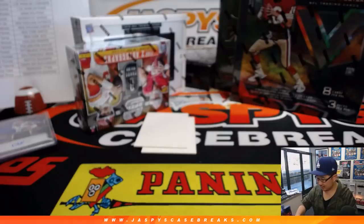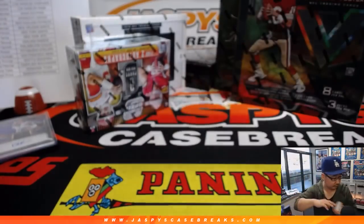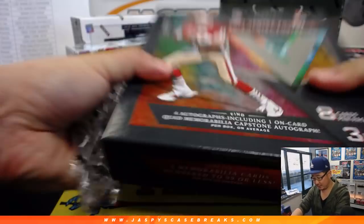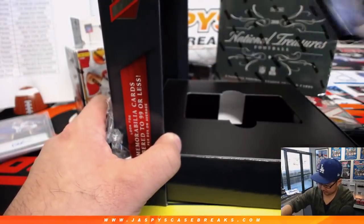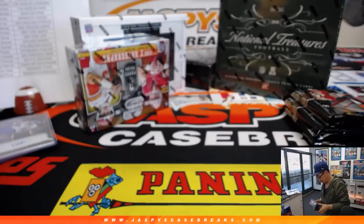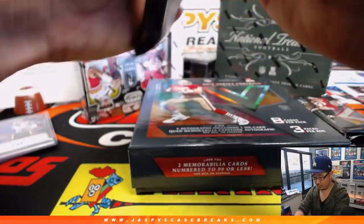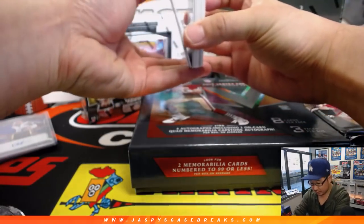We'll go with Vertex next — 2017 Vertex. Some nice stuff in here, ladies and gentlemen. So four autographs including one on-card quad memorabilia capstone auto. We'll look out for that.